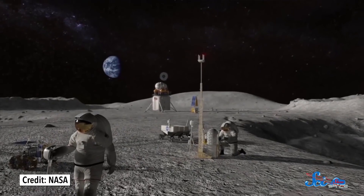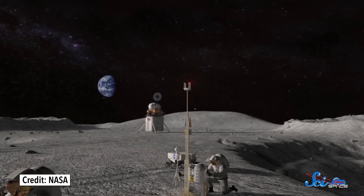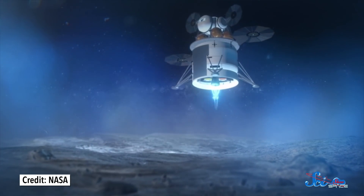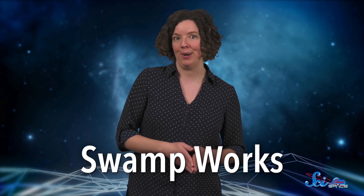In 2019, NASA announced they were working to go back to the Moon — but this time, to stay. And that's really exciting. Except, to live on the Moon, we'll need to do things we've never done before and overcome challenges we've never faced. And to do that, we'll need some brand new technology. Luckily for us, NASA has a place right here on Earth, in the marshes of Florida, where they're preparing for that future. And it's called Swamp Works.